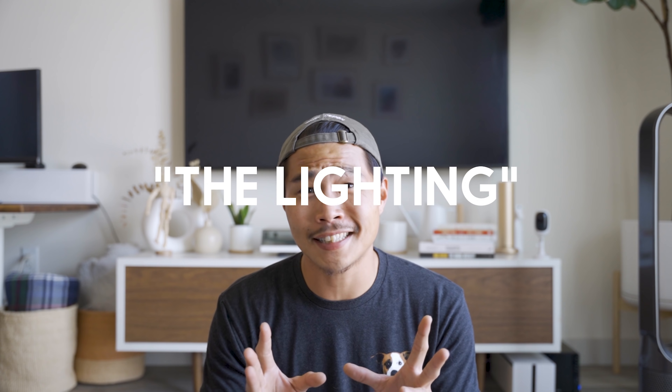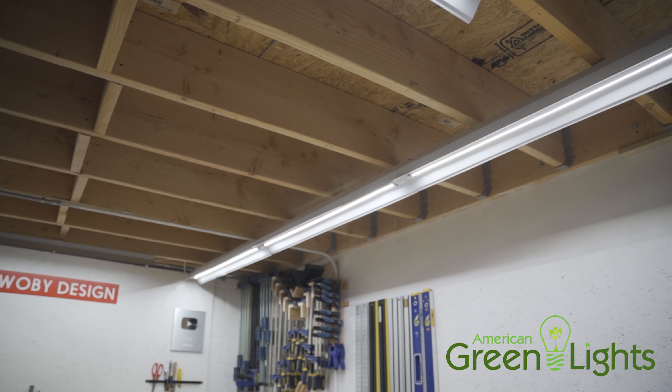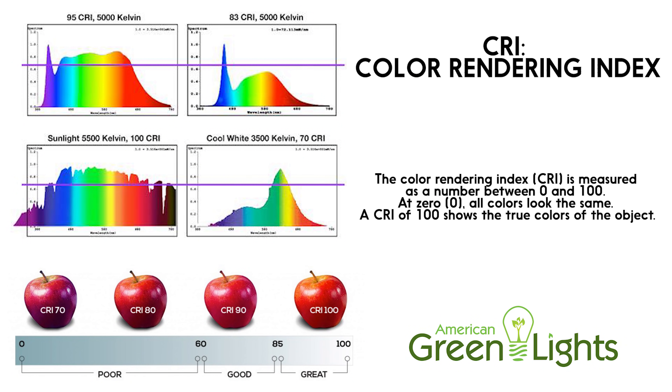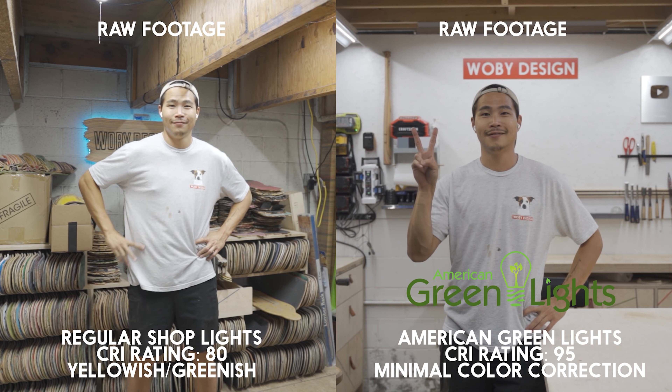First things first — lights. It's ridiculously bright in here, and that's thanks to American Green Lights. Full disclosure, I did get a discount for promoting them on my channel, but I would have bought them regardless. Not all LED lights are the same — there's a huge difference between generic LED lights and these. The biggest difference is the CRI rating. CRI stands for Color Rendering Index and it's basically a rating of how true a color you're seeing. A bright summer sunny day outside will have around 100 CRI. Most LED shop lights have a CRI of around 80 or 85, but these American Green Lights give you around 95 CRI, which is really high.